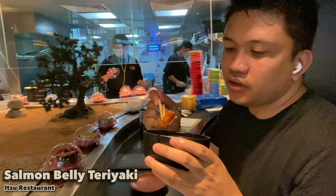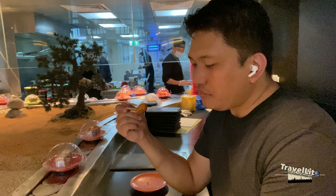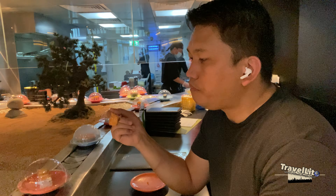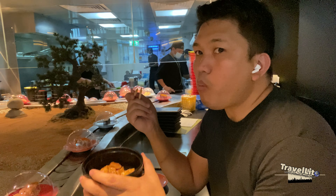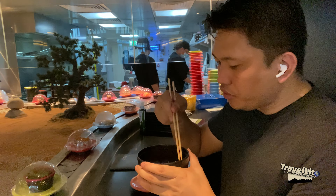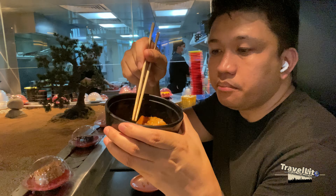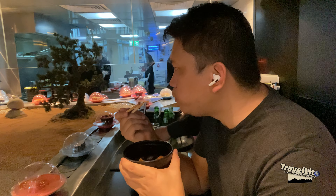This is fried salmon belly with sesame seeds and teriyaki sauce — it is sweet and crunchy, and I always take this whenever I come here. If you can't find it on the conveyor, just request it and they will cook and serve it for you, like I did this time. Also, if there are any items you want replenished, just let them know and they will do it for you.